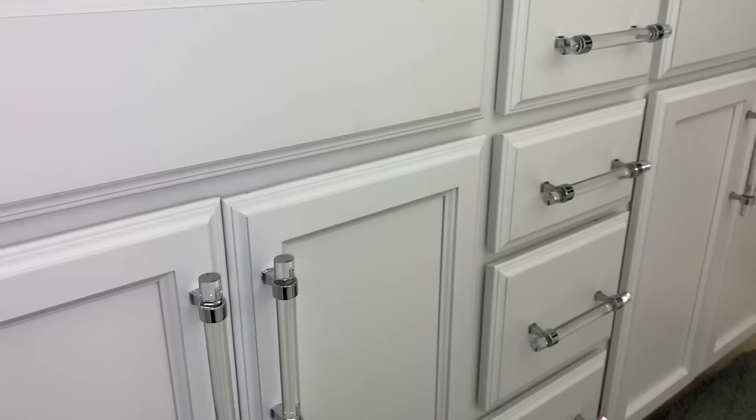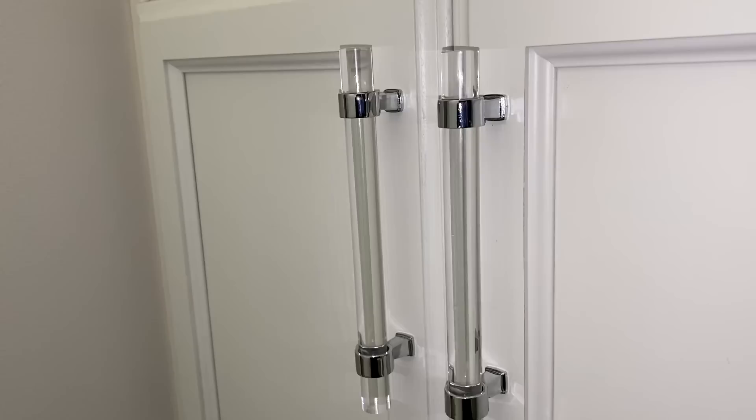We added these acrylic candles and they make the whole bathroom look so much more expensive — they were only $4.50 for a set of ten. I love a good high-end look for less, and I'll leave these linked as well.